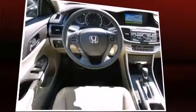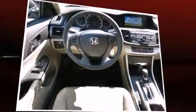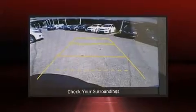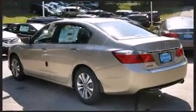Honda ensures the safety and security of its passengers with equipment such as dual front-impact airbags with occupant-sensing airbag, head curtain airbags, traction control, brake assist, a security system, and four-wheel disc brakes with ABS. This car was designed with safety in mind, allowing you to drive with even greater assurance.